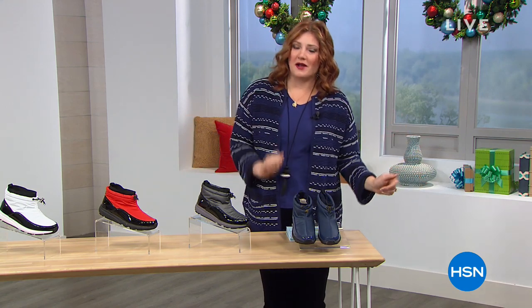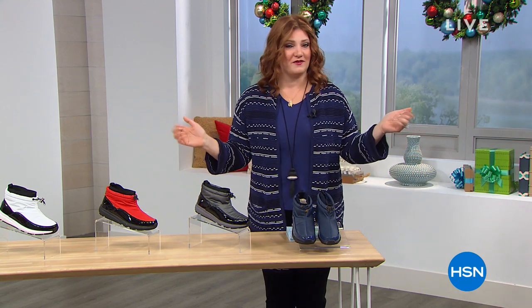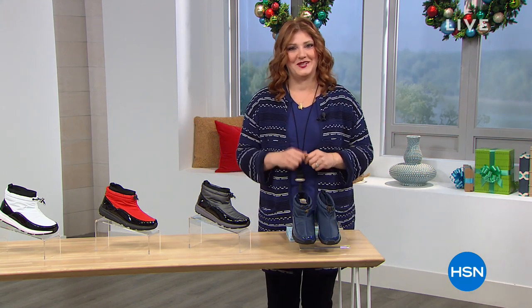I hope you sit back, grab a cup of coffee, and check out what we have. It all starts with our finest value of the day, our Today's Special by Sporto. Let's take a look.